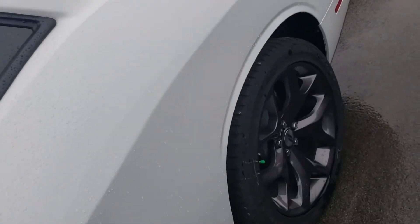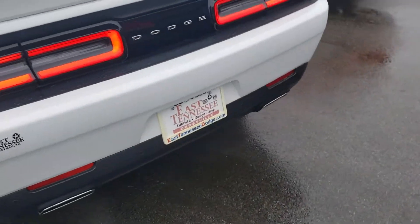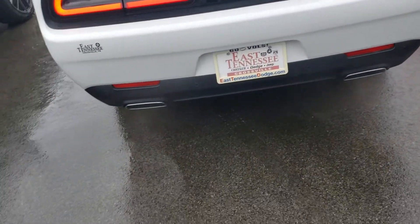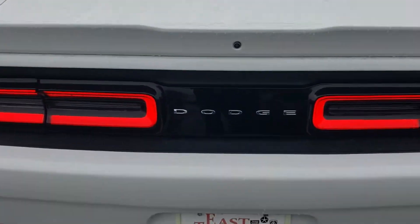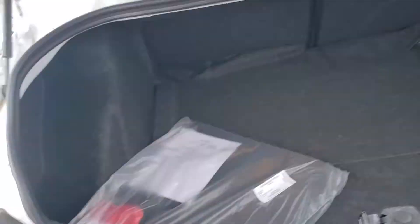Granite crystal wheels, remote start, chrome fuel cap. In the GT we do have the dual exhaust. We have parking sensors on the back, and of course the backup camera here on the rear fascia.